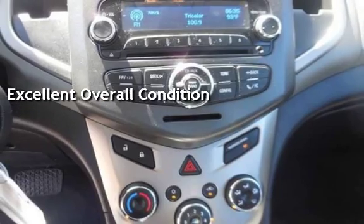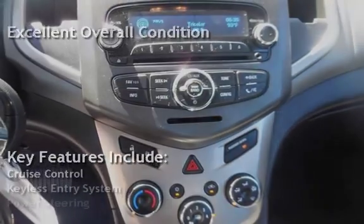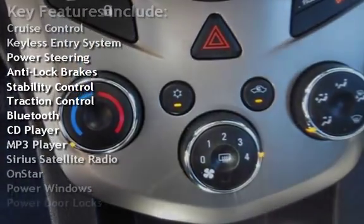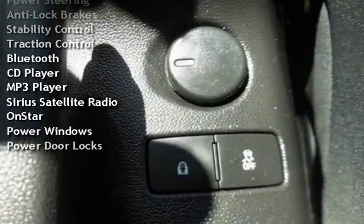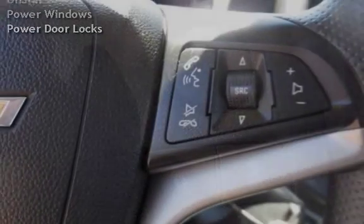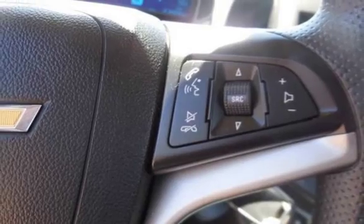Key features include cruise control, keyless entry, power steering, anti-lock brakes, stability control, traction control, Bluetooth, CD player, MP3 player, Sirius satellite radio, OnStar, power windows, and power door locks.